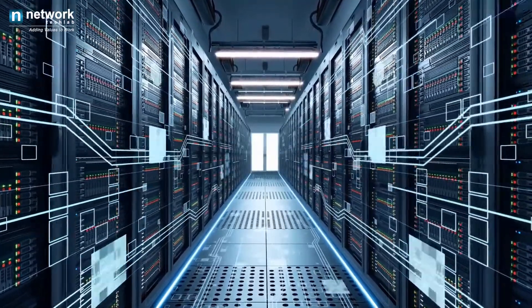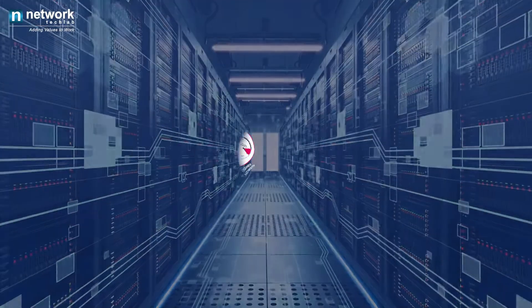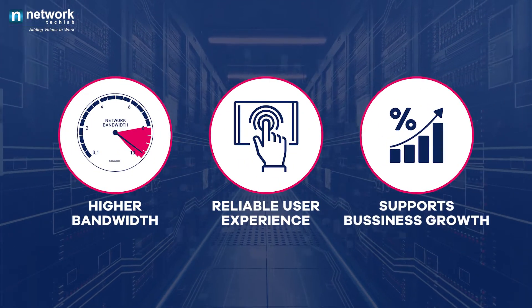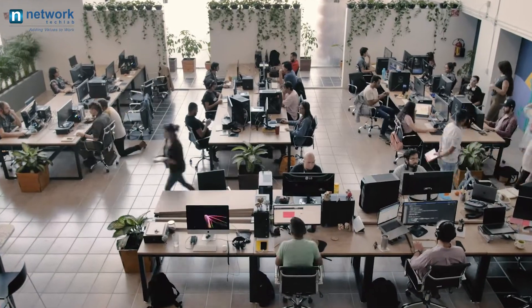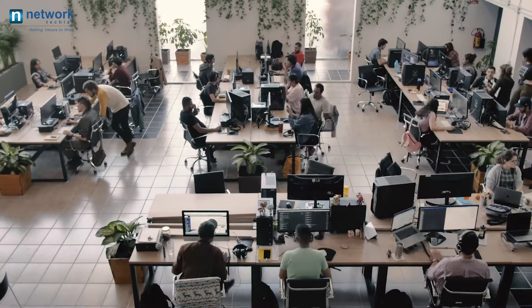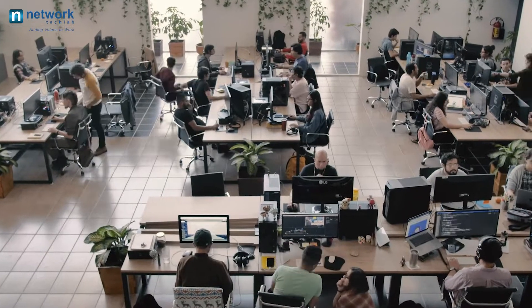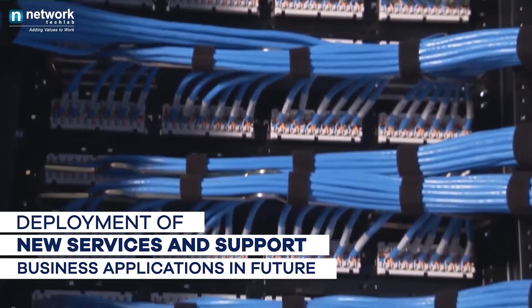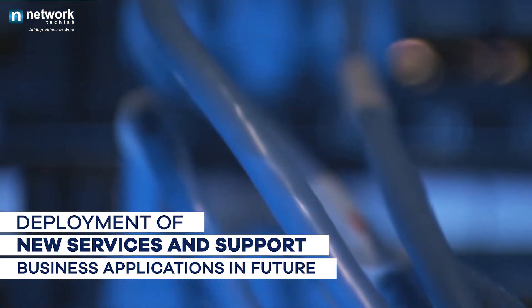A good infrastructure is always backed with future-proof cabling that provides higher bandwidth, a reliable user experience, and supports business growth. In today's competitive business world, having adaptable IT that is scalable and ready for quick industry change — structured cabling can assure deployment of new services and support for emerging business applications in the future.